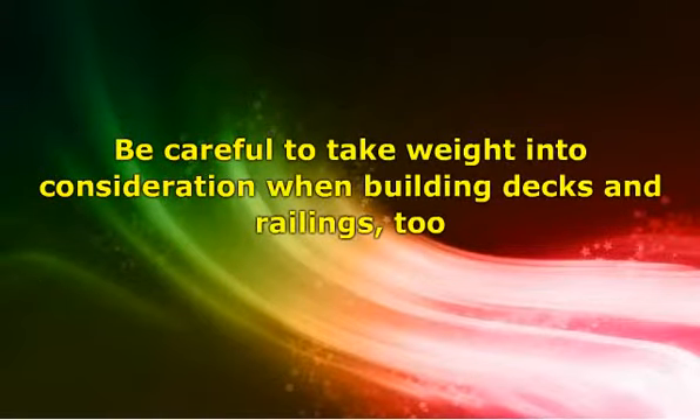Small children should not be able to climb over the height of the railings and suffer a fall. Be careful to take weight into consideration when building decks and railings, too. Most natural woods or wood alternative materials are capable of holding a certain amount of weight without a problem. When dealing with the construction of decks and railings in a homeowner's association, it is important to note that not only the structural requirements be met, but sometimes the aesthetic aspects must be met as well.